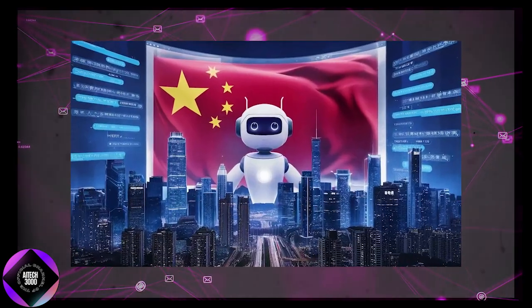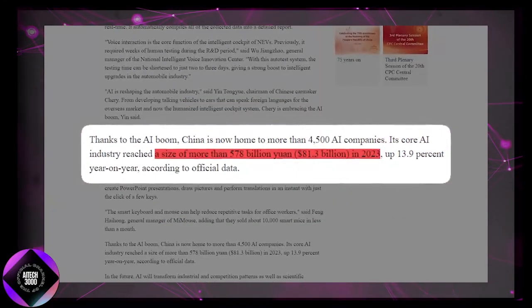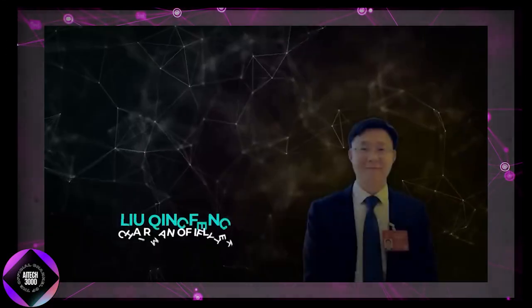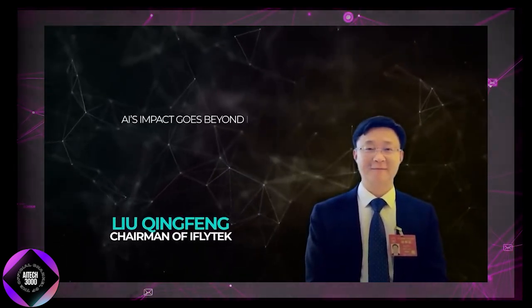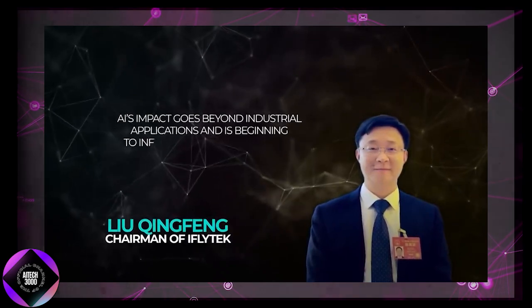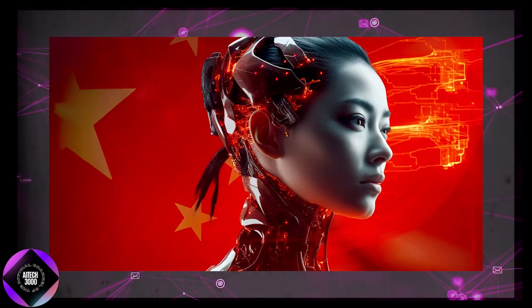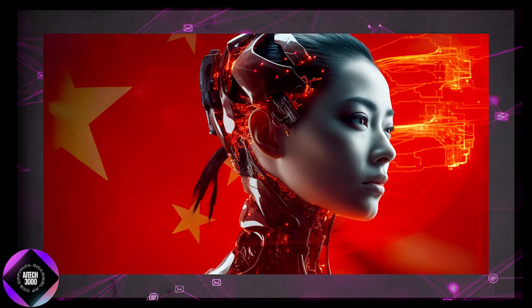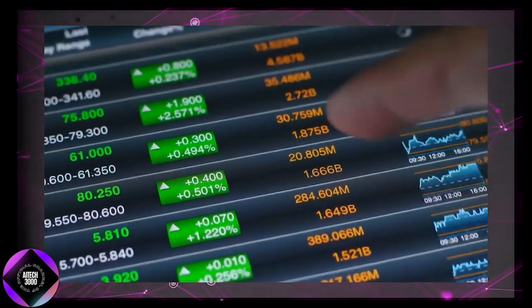China's AI sector is booming, with over 4,500 companies contributing to an industry now valued at around US$81.3 billion — a 13.9% increase from last year. Liu Qingfeng, Chairman of iFly, remarked that AI's influence is reaching beyond industrial applications and is starting to transform daily life across various industries. With government support and rapid technological advancements, China's AI ecosystem is expanding quickly, driving innovation across personal and industrial applications.